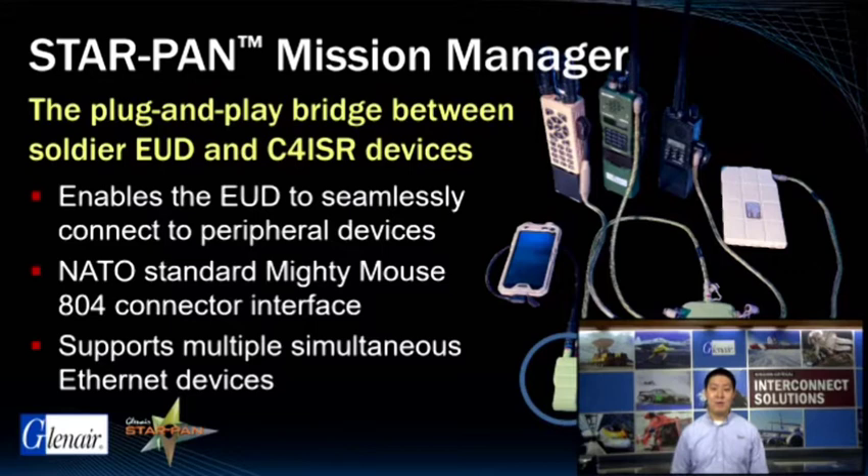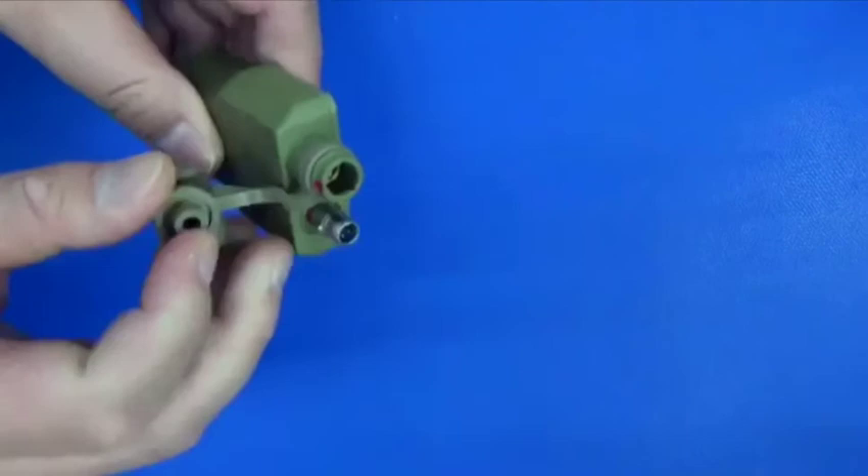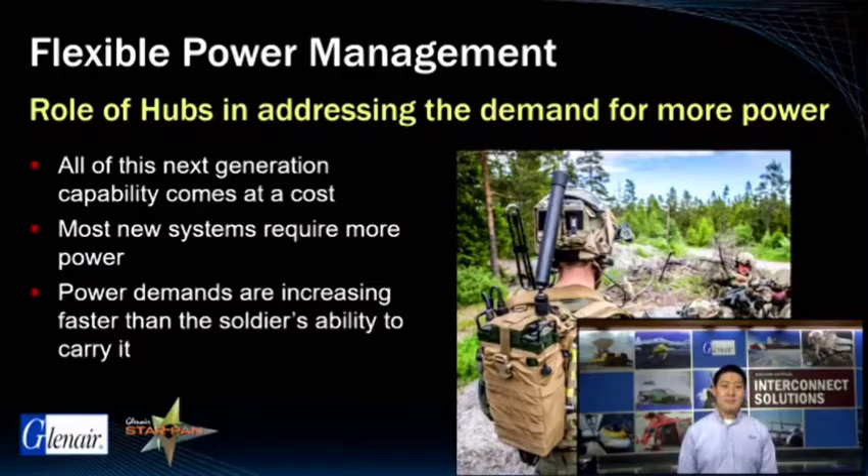Please don't hesitate to ask any questions at the end of this talk or view our website for more information. Pictured below is the Mission Manager. It's a very small form factor device. It has two connector interfaces: one for the end-user device and one to connect to the StarPan hub system. This device is also available with integrated MOLLE mounting systems.